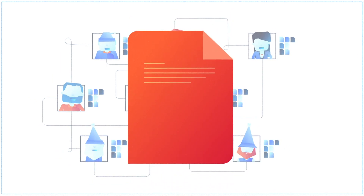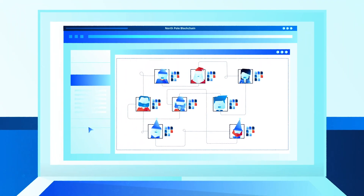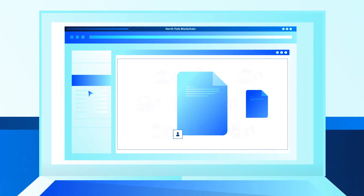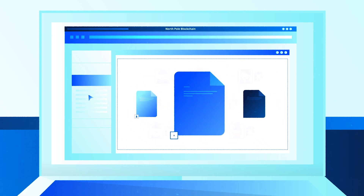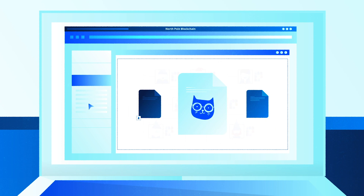Every time a new letter is received, it is saved onto every individual computer, so everyone has the exact same copy. As the blockchain is an open network, everyone can see all the letters, even though it's impossible to know to whom each one belongs. But when Jacob's parents saw that there was a letter asking for a blue cat, it wasn't hard for them to know that it was from Jacob.